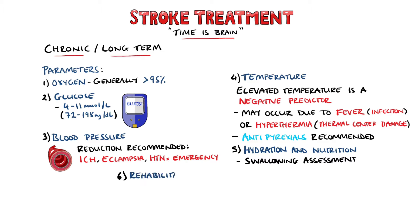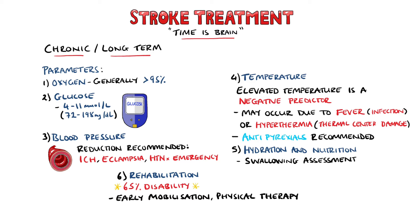Another crucial point in stroke management is rehabilitation, as 65% of stroke survivors leave hospital with a disability. Early mobilisation is beneficial to the overall outcome, and studies have shown that most of the regain in function is made in the early stages and first six months. Physical therapy, occupational therapy involving an evaluation of the patient's home, and speech and language therapy may also be done. The Barthel Index can be used to assess patient dependency and estimate required level of support.